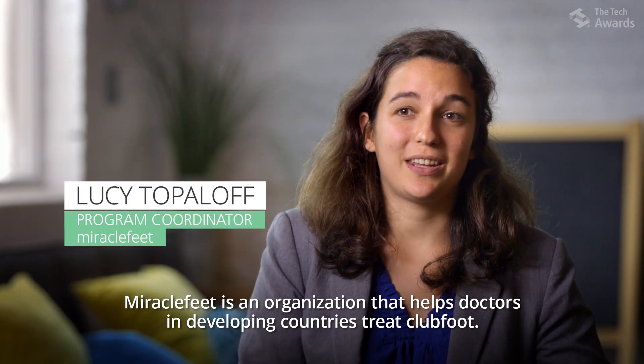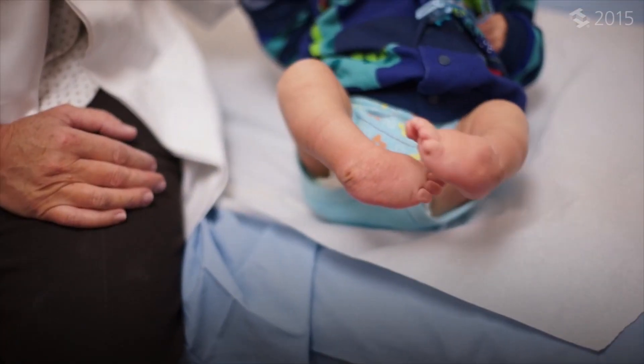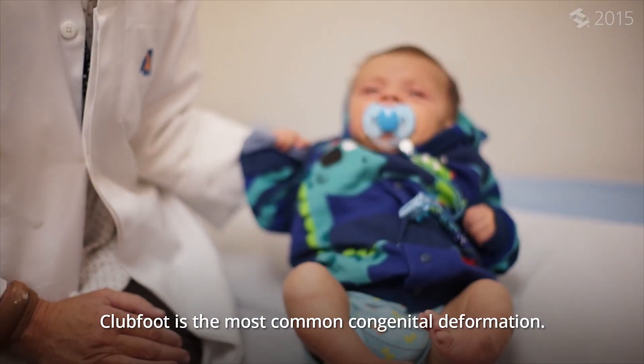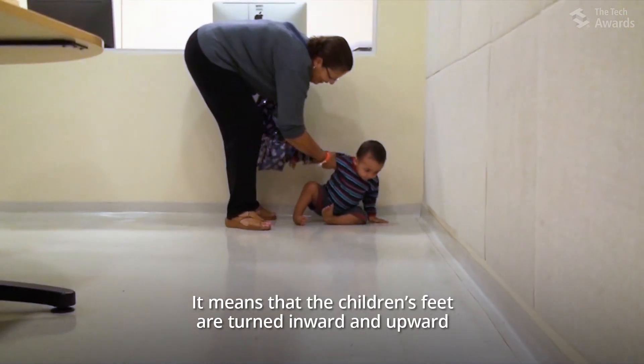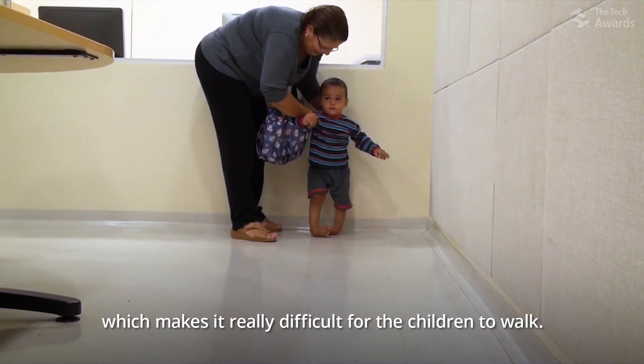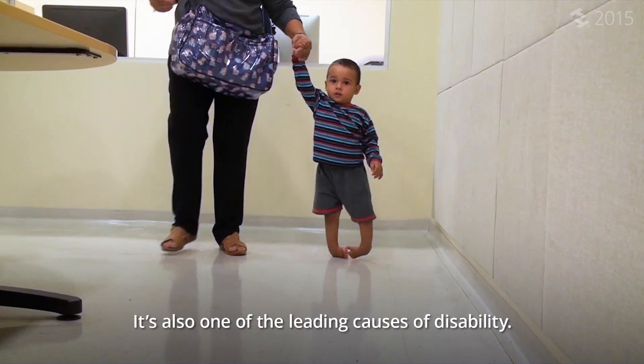MiracleFeet is an organization that helps doctors in developing countries treat clubfoot. Clubfoot is the most common congenital deformation — it means that children's feet are turned inward and upward, which makes it really difficult for the children to walk.